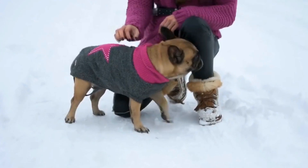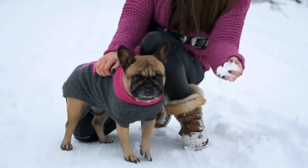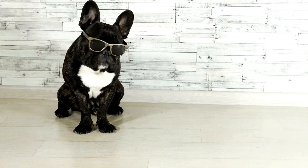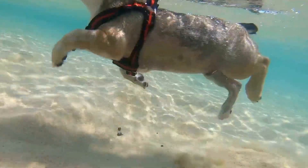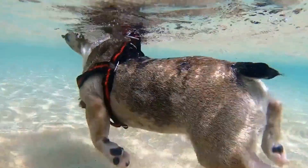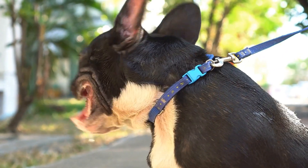Equipment. Once your French Bulldog has mastered basic obedience commands, it's time to introduce them to agility equipment. Start with simple and low-impact obstacles such as tunnels and low jumps. Encourage your dog with treats and praise as they navigate through these obstacles. Take it slow and keep the training sessions short to prevent your dog from becoming overwhelmed.